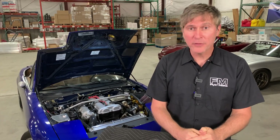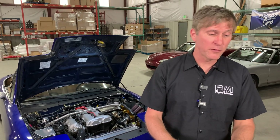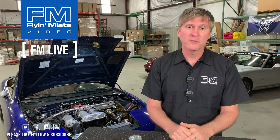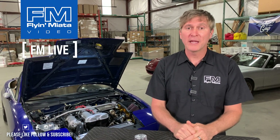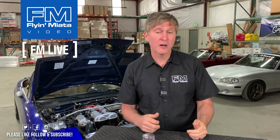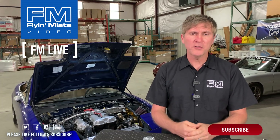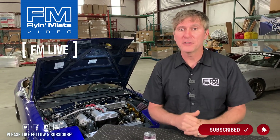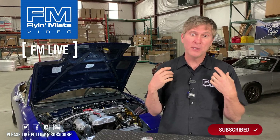Thank you for spending a few minutes of your day with us here at Flying Miata talking about some technical things. If you like this video, feel free to hit the like button and let us know in the comments below, and we will check those out and address anything we can. Also remember, if you have any questions in the future, you can always reach out to our awesome customer service team and we'll do our best to help you have the most fun that you can in the driver's seat of your Miata. So once again, my name is Jeremy - thank you very much and enjoy the rest of your day.